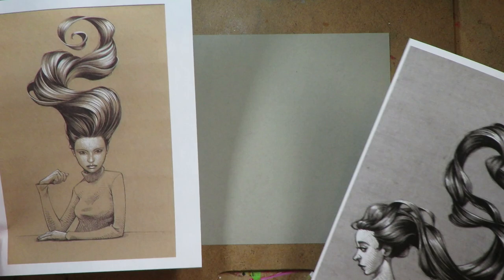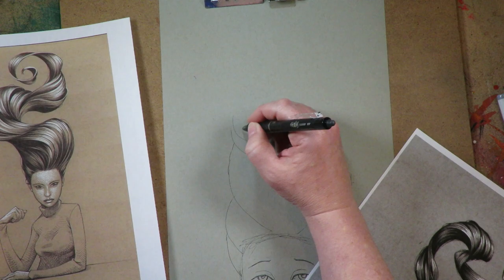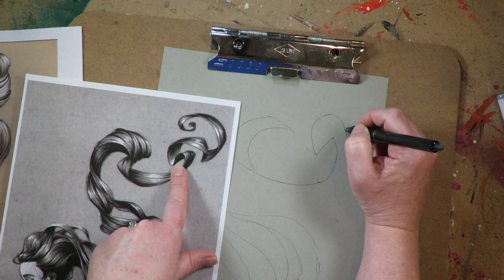Without further ado, let's go. For the record, this project was super hard for me. He makes it look so easy when he draws these crazy girls with their amazing hair, but actually trying to come up with your own undulation of directions and curls...